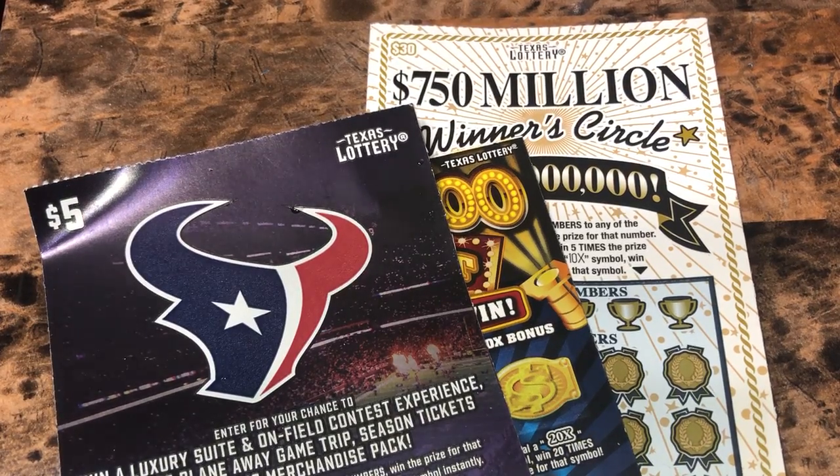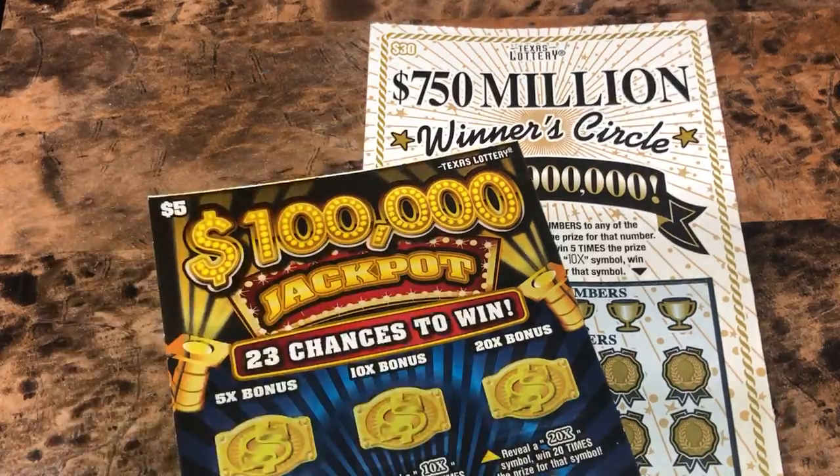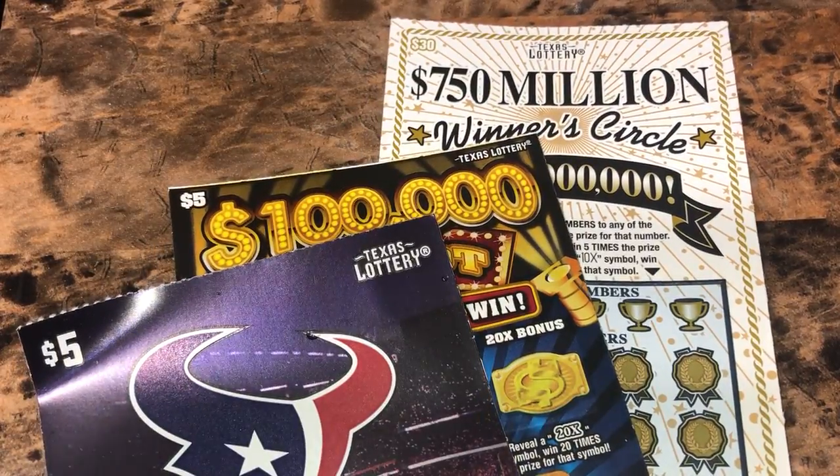What up YouTube? We got a $40 session. We have a $5 Houston Texans, a $5 $100,000 jackpot, and a $30 750 minute winner's circle.